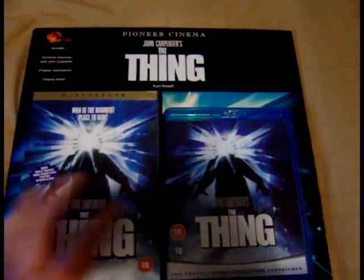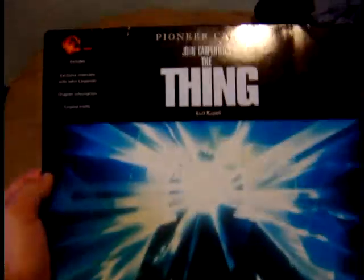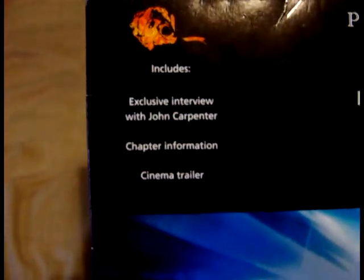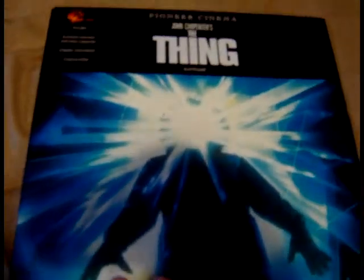Here we have the three versions of The Thing that I own, in chronological order of the ones I bought. We have the PAL Pioneer Cinema LaserDisc of The Thing. For those who don't know LaserDisc, go watch the LaserDisc update — I'll go into more detail about them there. This is a Pioneer Cinema release, which is kind of — before Criterion did their own thing and made collections synonymous with their brand, everyone had their own little thing. This PAL Pioneer Cinema release includes an exclusive interview with John Carpenter, chapter information, and a cinema trailer. This disc was first released in 1995, so I was 15 when it came out, and it wasn't long after that I actually bought it — I think I was about 16, 17.